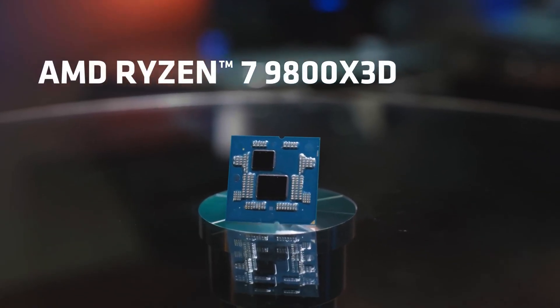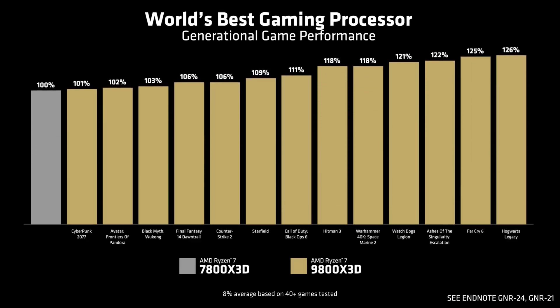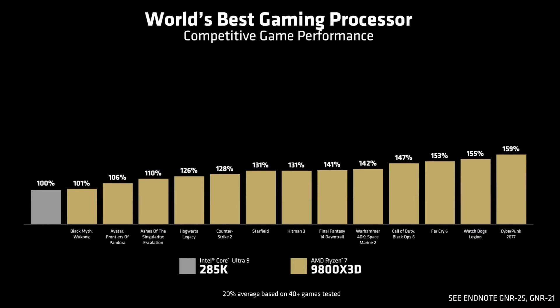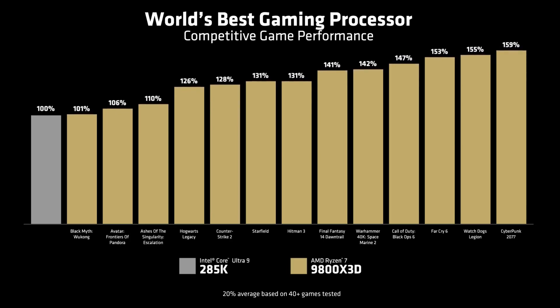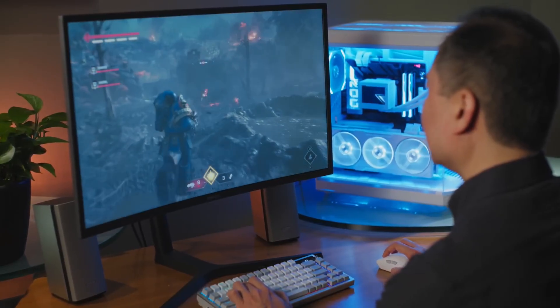The AMD Ryzen 7 9800X3D looks like it will surpass the Ryzen 7 7800X3D, which was already a favorite CPU for gaming. It needs DDR5 RAM, and the maximum speed officially supported by AMD is 5,600 megatransfers per second — on the slower side for DDR5, but that also means it's more affordable. You can usually go a little higher in speeds, as the motherboard chipset also plays a part. It's best to stick to RAM that supports AMD Expo for timings, though you can also get a faster XMP kit and run it at a slower speed.